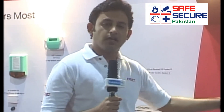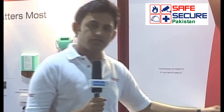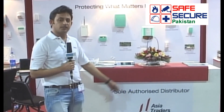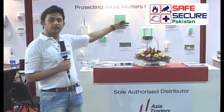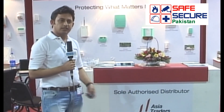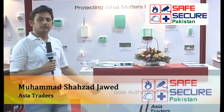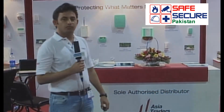This is the whole setup we have for our customers at Expo Pakistan — Safe Secure Pakistan — to let them know how the product is actually working, how functional it is, and how useful it is. So this was some brief information about our company Asia Traders, our parent company DSC, Bentel, and Sargaard — about the products, wireless, hardware, each and everything. As we participated here in Expo Pakistan — Safe Secure Pakistan — it was good being here and we really received a generous response from our customers. Thank you.